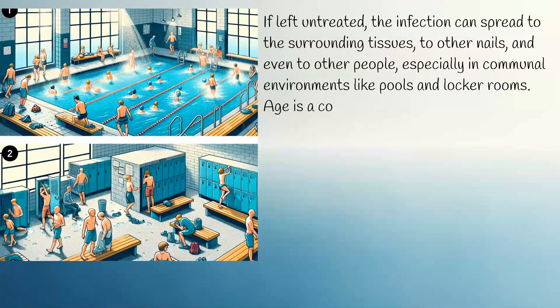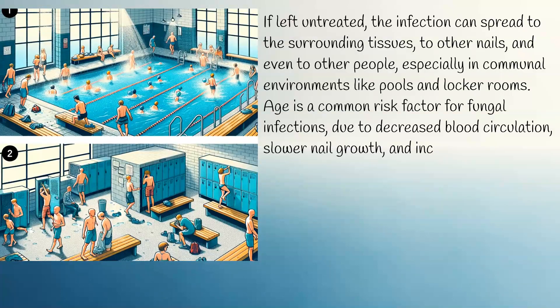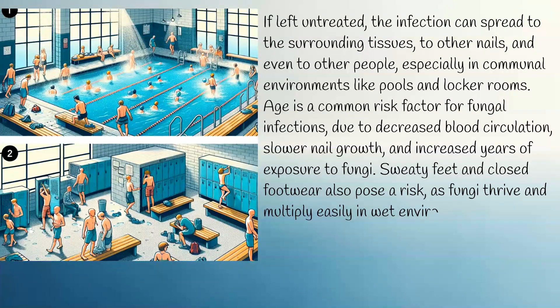Age is a common risk factor for fungal infections due to decreased blood circulation, slower nail growth, and increased years of exposure to fungi. Sweaty feet and closed footwear also pose a risk, as fungi thrive and multiply easily in wet environments.